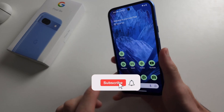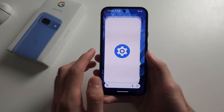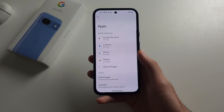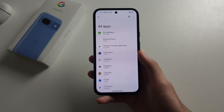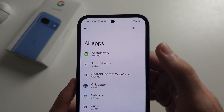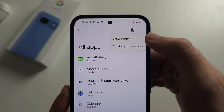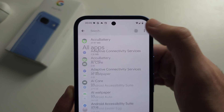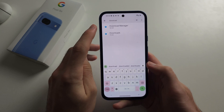To fix Pixel 8a apps not downloading, start in the settings and then select apps. Select see all apps — we need to clear the storage for three apps. Tap the triple dots, then select show system. Now tap on search and we're first going to search for Download Manager.